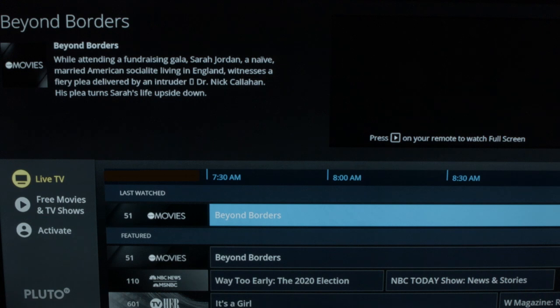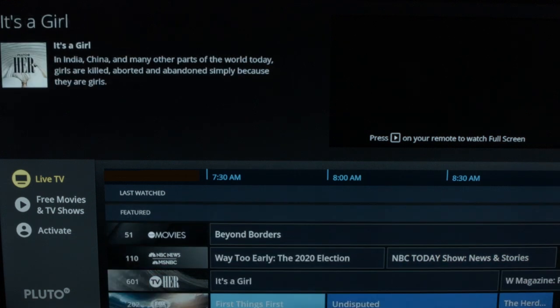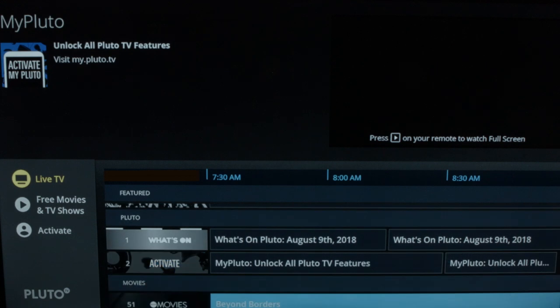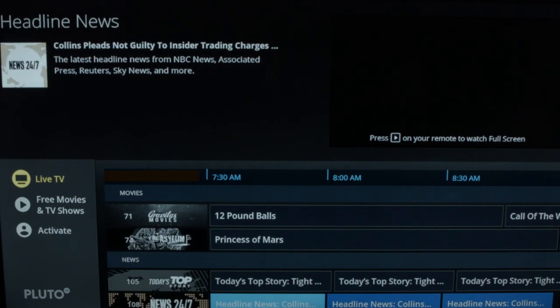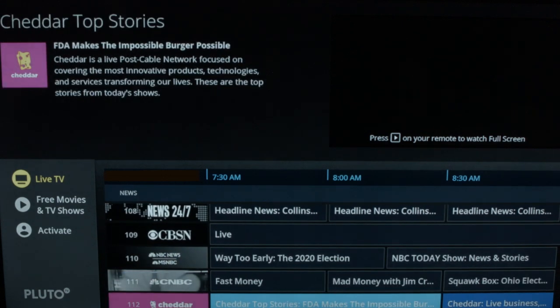We're now going to take a look at the free app Pluto. When you first get into Pluto TV, this is what it looks like. There are two main areas: the live TV and the free movies and TV shows. We're going to take you into the live TV first. This is the guide, really nicely laid out and categorized. You'll see there's a movies area where you'll see about seven or eight movie channels, and a news area where you'll see NBC, CBS, CNBC, etc.